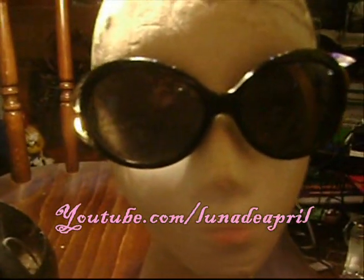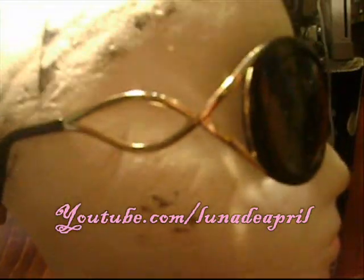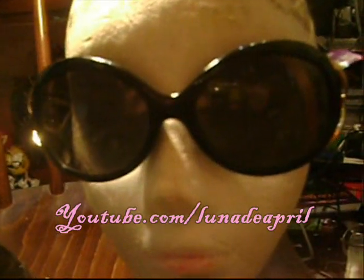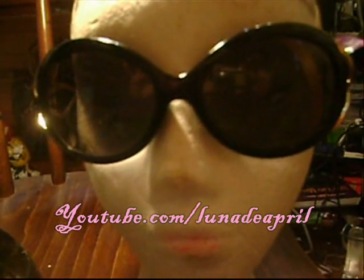Now we have this pair. They're black, kind of retro looking with gold on the side. I just thought they were really, really pretty. As you can see, the tags are still on them. I just thought they were really vintage, really retro, and I really like them. So moving on to the next pair.